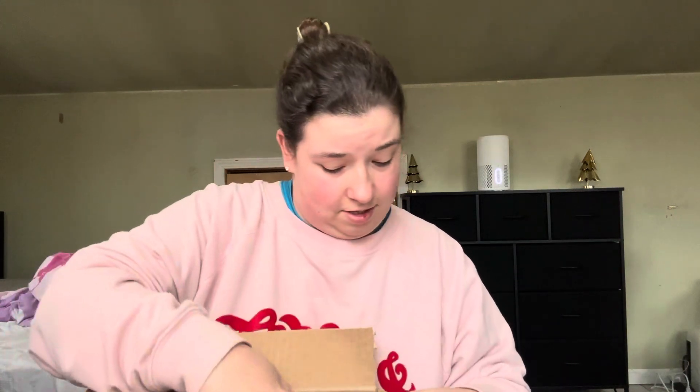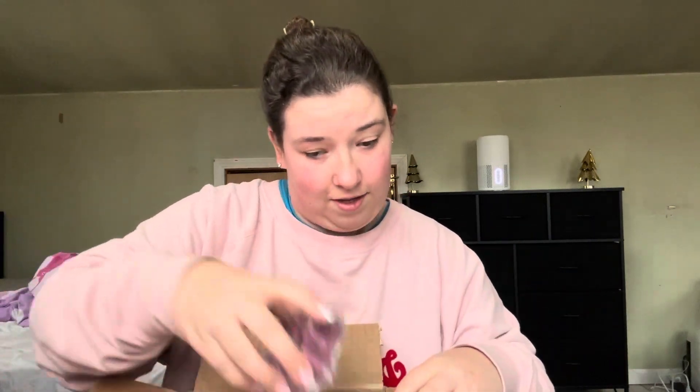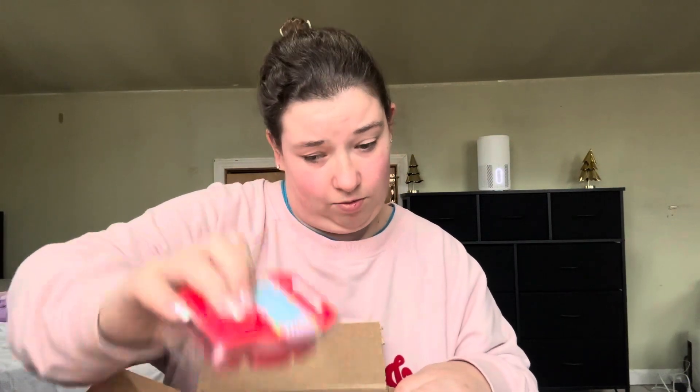It's a holiday collection bundle. I haven't ordered Scentsy in a hot minute, so I'm pretty excited to get back into it. And I opened it upside down — we love that for us. Well, that's fine. I'm still going to keep the box, but the box is like really cute.